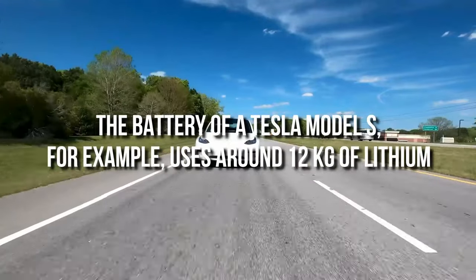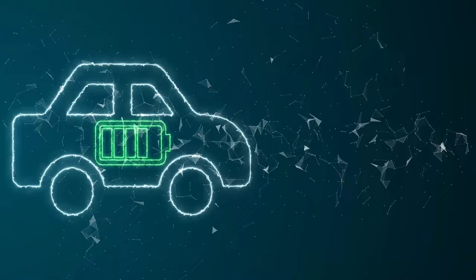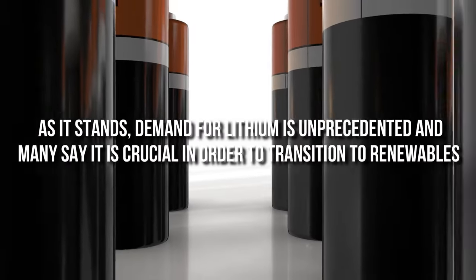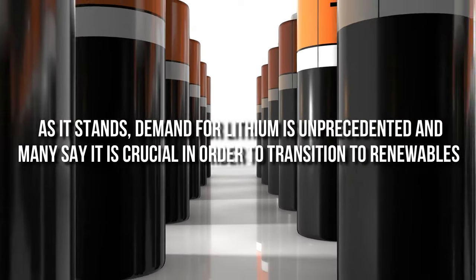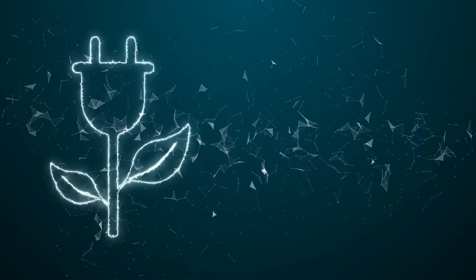The battery of a Tesla Model S, for example, uses around 12 kilograms of lithium. These batteries are the key to lightweight, rechargeable power. As it stands, demand for lithium is unprecedented, and many say it is crucial in order to transition to renewables. However, this doesn't come without a cost.